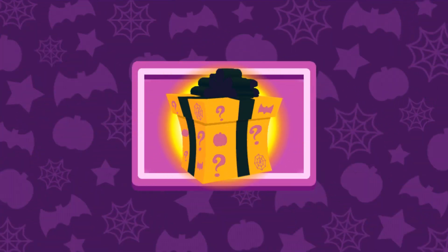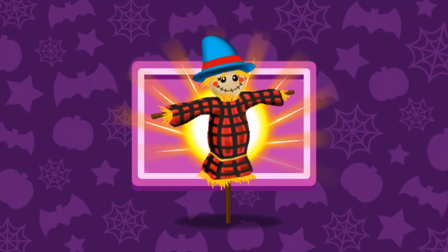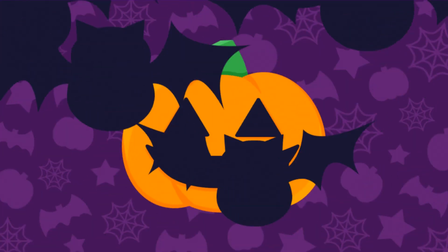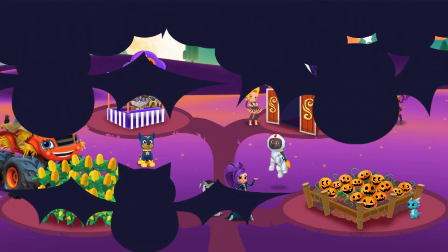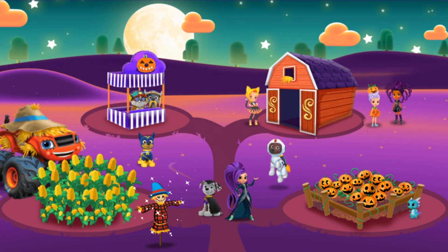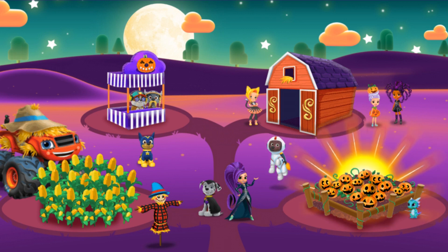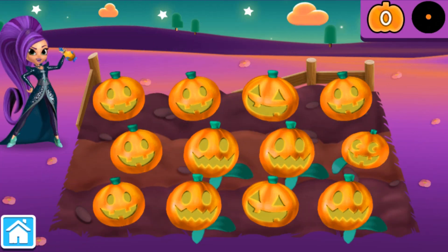You earned a reward! Click to see what's in the box! Perfect! You earned a decoration for the farm! Let's go back to see how it looks! How magical! Choose another area of the farm to play! Zeta's Zany Pumpkin Patch! Welcome to Zeta's Zany Pumpkin Patch!